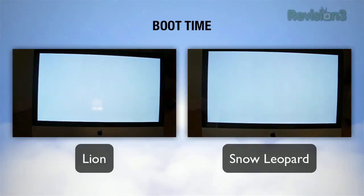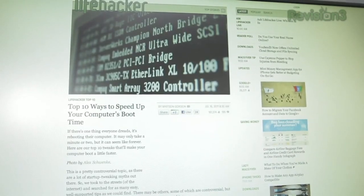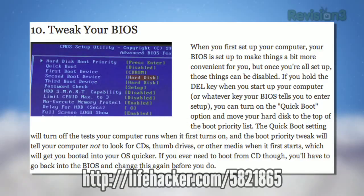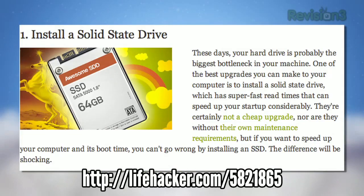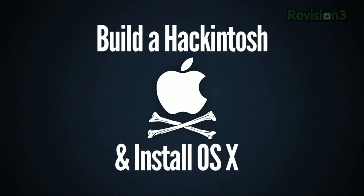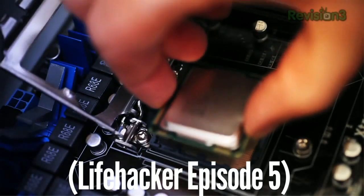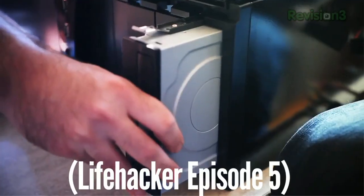We all hate rebooting our computers, mostly because the minute or two it takes can feel like an eternity. Whitson takes a look at ten of the best methods for speeding up your computer's boot time, with suggestions ranging from BIOS tweaks to installing a solid-state drive — incidentally, our favorite hardware upgrade. We also walked through how to get Lion up and running on a hackintosh build if you need to stay on the bleeding edge.